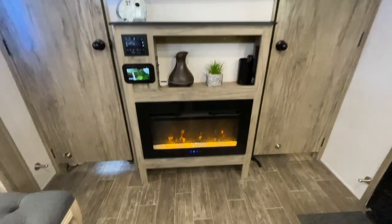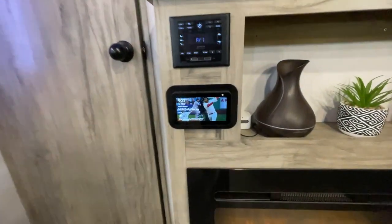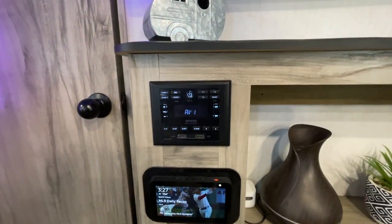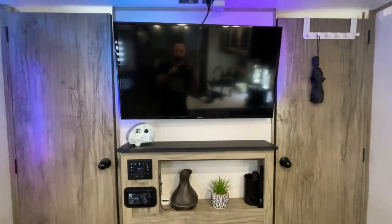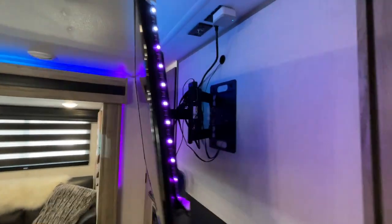In the center here we have a fireplace, which is standard. We do have our Alexa, which is built into the system and connected directly to our stereo, which is connected to speakers that are everywhere including all the rooms. Our TV is a 40-inch TV, mounted on a swivel arm so it comes out and away from the wall. We also have LEDs behind it.